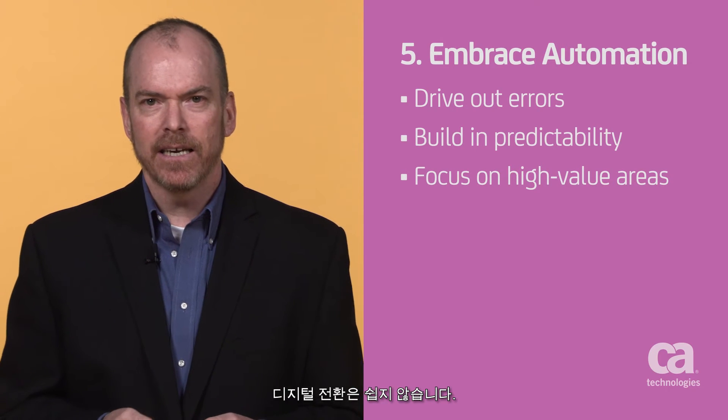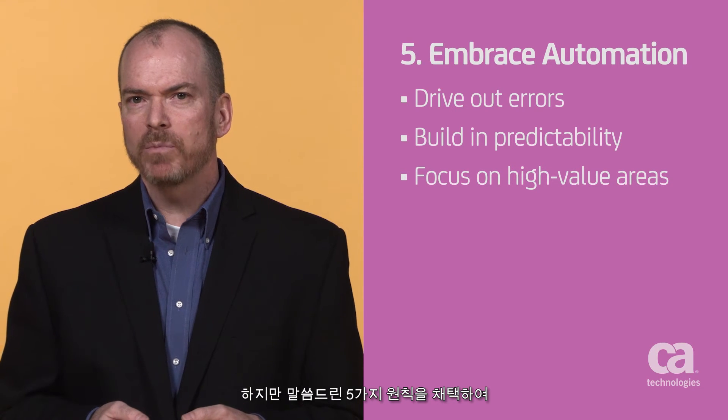Digital transformation isn't easy, but adopting these five principles is a great way to start building a software factory so that you can continually roll out new software-based experiences to your customers. Thank you for watching, and I look forward to working with you in the future.